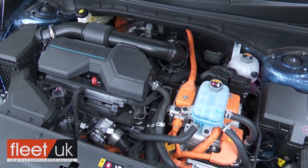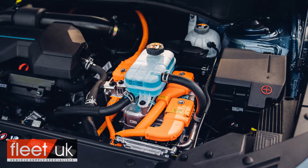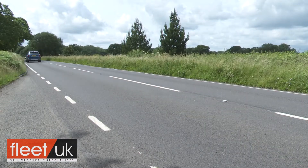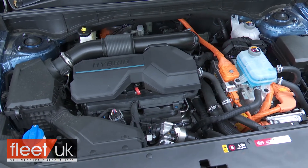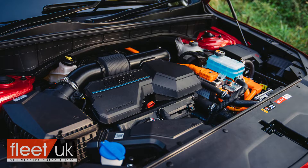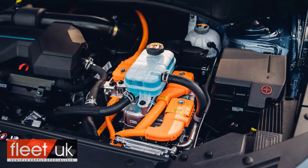There are certainly lots of advantages to choosing the PHEV model we're trying here. It gets a gutsier 90hp electric motor than the one used in the HEV version and of course has a larger drive battery — 13.8kWh in size — which gives you a surprisingly achievable 35-mile all-electric driving range before the 1.6-litre TGDI engine cuts in, rather vocally actually. But there's a big price to pay for plug-in hybrid tech, so Kia expects a majority of Sorento customers to settle for the self-charging HEV version of this car.